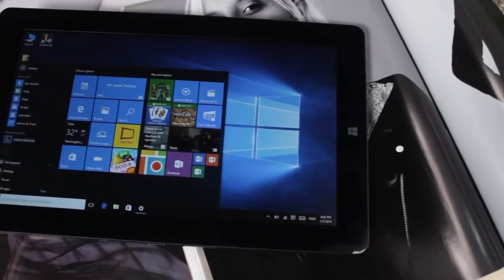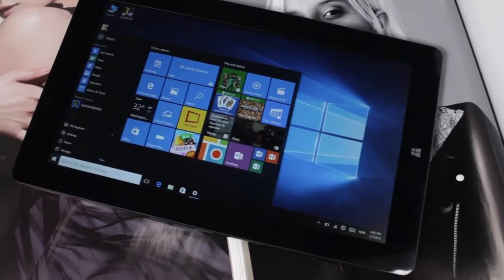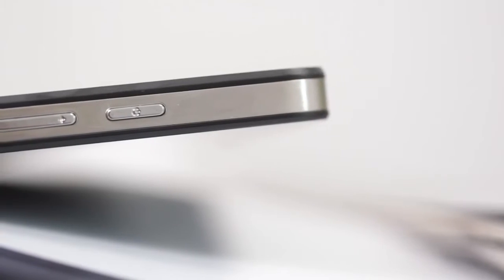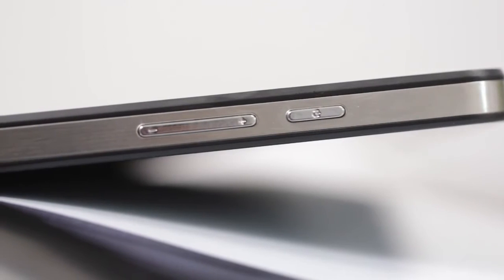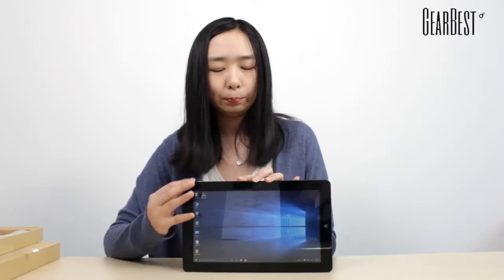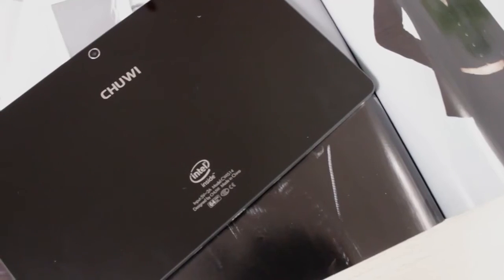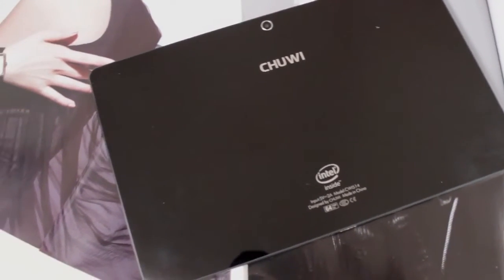This tablet has a 10.6 inch surface IPS screen and it has up to 1400 nits, which shows more brightness and sharpness. You can see the color is very vivid. The screen is very special because both the screen and the back side use tempered glass, so it's very scratch-resistant.